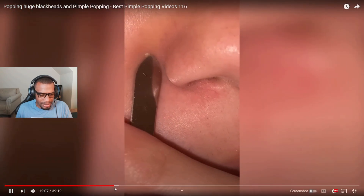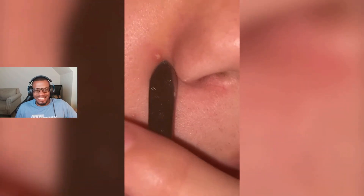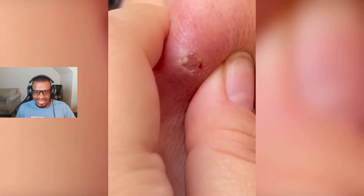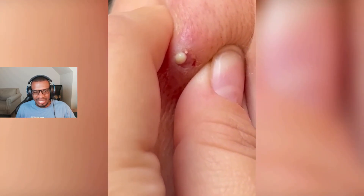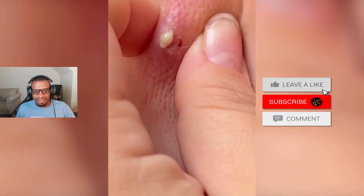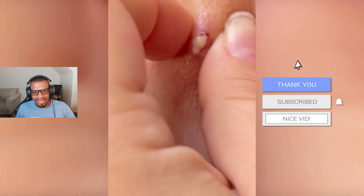What do we have here? That just looks like an infected bump. Looks like it was a bite that just got infected. That looks kind of bad.